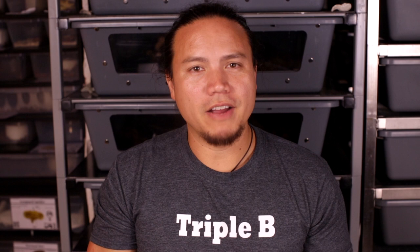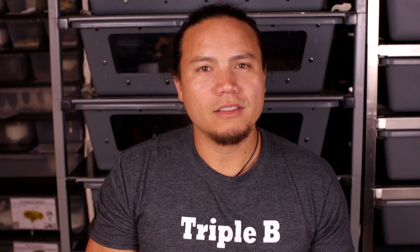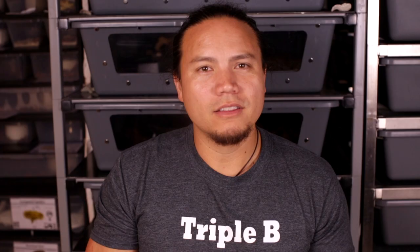Their digestive juices are also much more powerful, with the ability to break down hair, claws, and even the bones of their food. As for cardiovascular and respiratory, just like us they have two lungs and one heart — again, elongated to fit their bodies. The main difference is that their lungs are not side by side. The left lung tends to be up closer to the head and the right lung further down the body. The left lung is where the oxygen exchange takes place, and the right lung is more of an air sac that doesn't have any respiratory function at all.